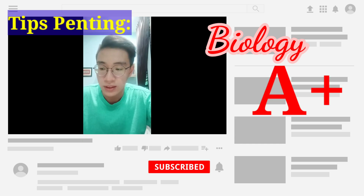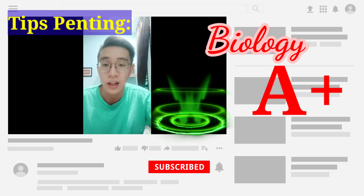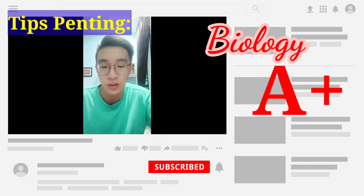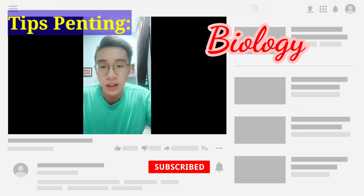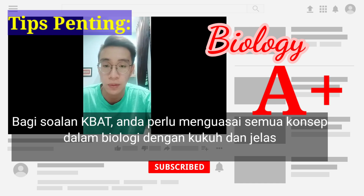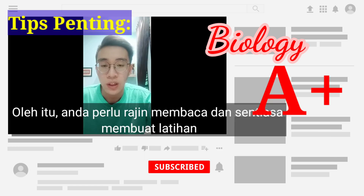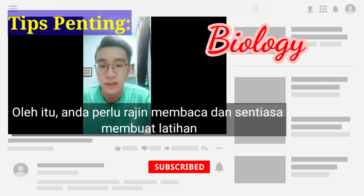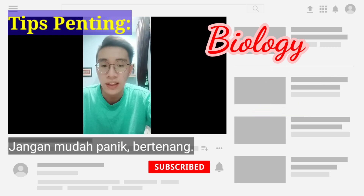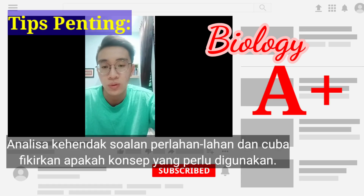Now, KBAD questions. I think that is the most feared among biology students because KBAD questions sometimes can be very hard to identify which concept to use. So in order to tackle KBAD questions, you need to have a strong concept about every topic in the syllabus. You can strengthen your concept by reading or doing more exercises. When you encounter a KBAD question, don't panic. Just stay calm and analyse the question slowly and try to identify which concept to use.